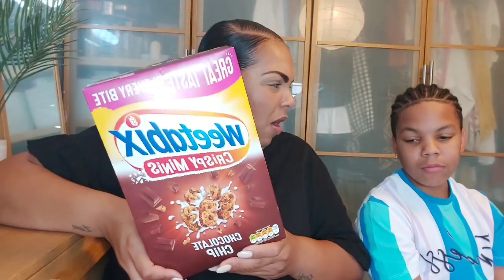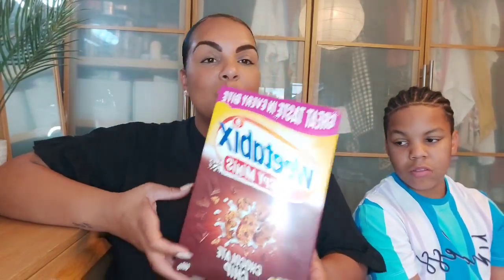These boys absolutely love these cereals. I've never tried them myself, but every time we go to the Pan Shop or a supermarket they always try to get me to buy them. They're like three to nearly four pounds in the supermarket, and I always say no because they're too high in sugar — but today they persuaded me. So they got the Crispy Wheat Bix Crispy Minis in chocolate chip.